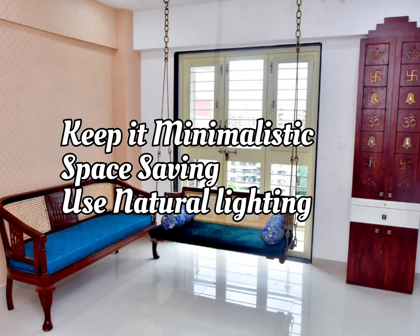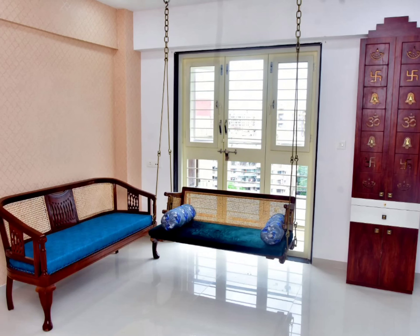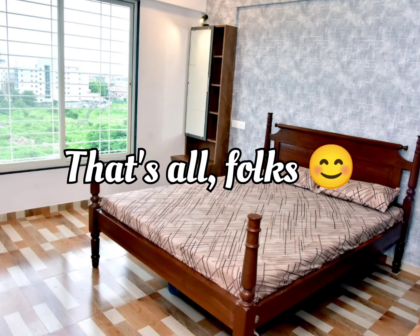Finally, for small apartments, try to use natural lighting, keep the design minimalistic, and try to use space-saving furniture. I hope these ideas help you in designing your home. Please let us know in the comment section if additional information is required — thanks for watching!